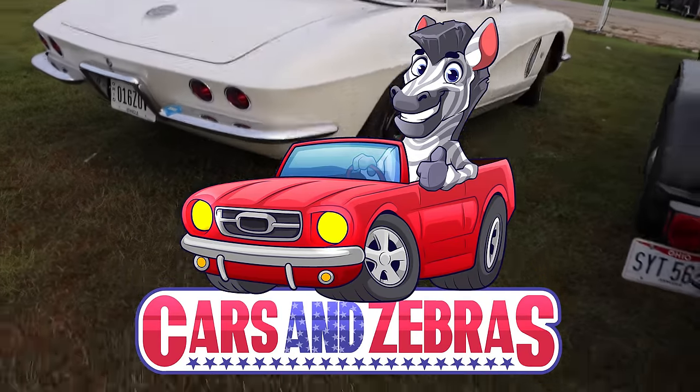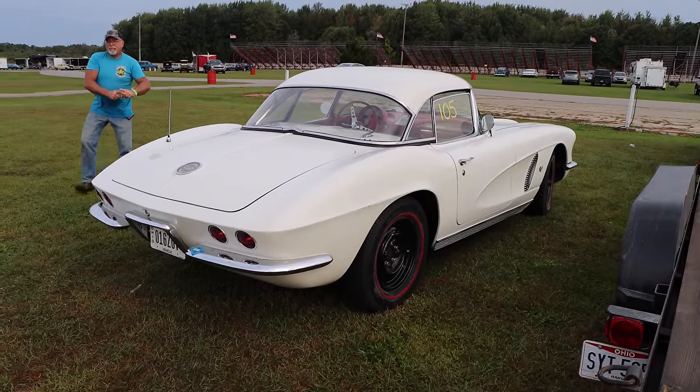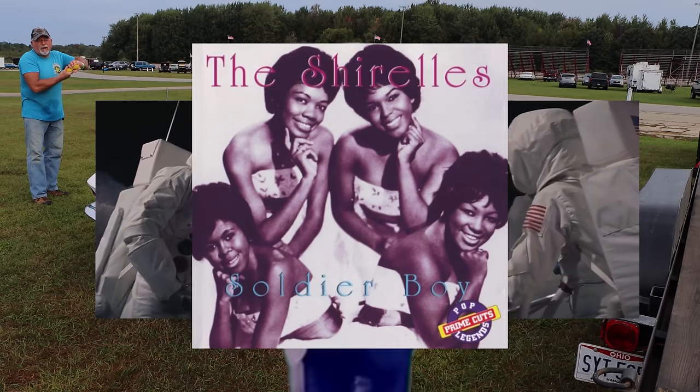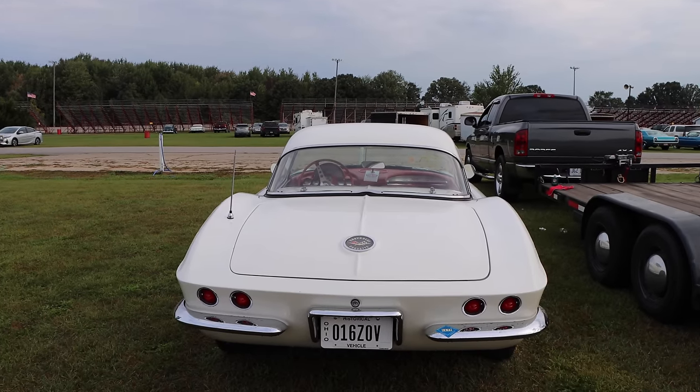God bless America. So let's see, what was going on in 1962? We landed on the moon, Donald Trump turned 50, Soulja Boy was a top hit on the radio. And then, of course, this car was on the road.